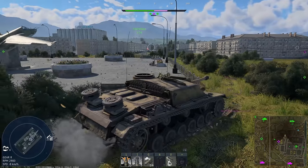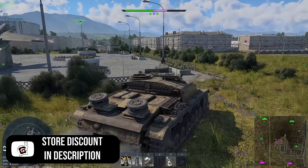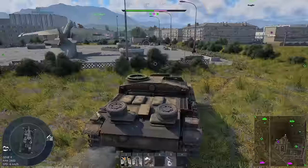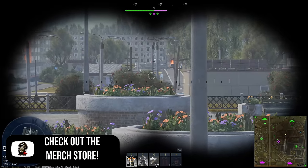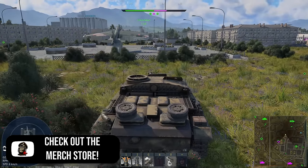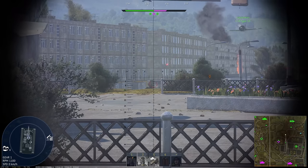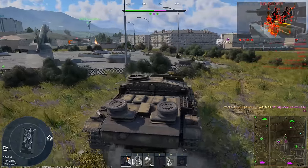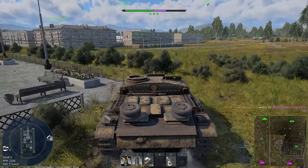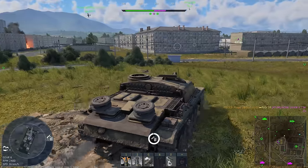Hello everyone, hope you're doing well. It's time to go through a Thailand sub-tree suggestion that was passed to developers a little bit ago. We're going to be having a look at the ground tech tree version. Previously we've had a look at the naval one and also the helicopter one, but they did also pass an aviation one and a ground one a while ago. The reason why we're having a look at them now is because the F-5 was added to the game, and I was waiting for at least a little bit of a reason to cover them.